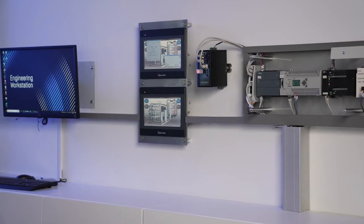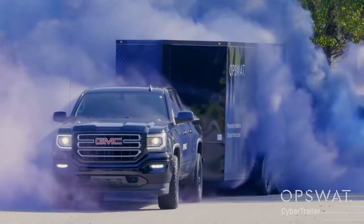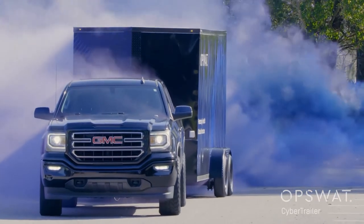To demonstrate this platform, we build OT labs. Some are stationed like the one behind me, and some are mobile like our cyber trailer. Let's check out our lab.